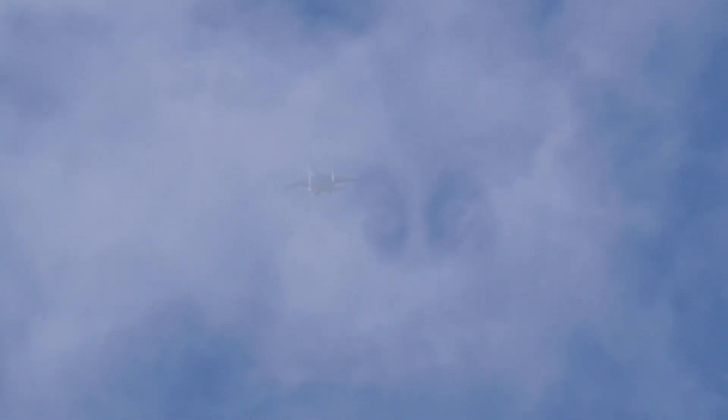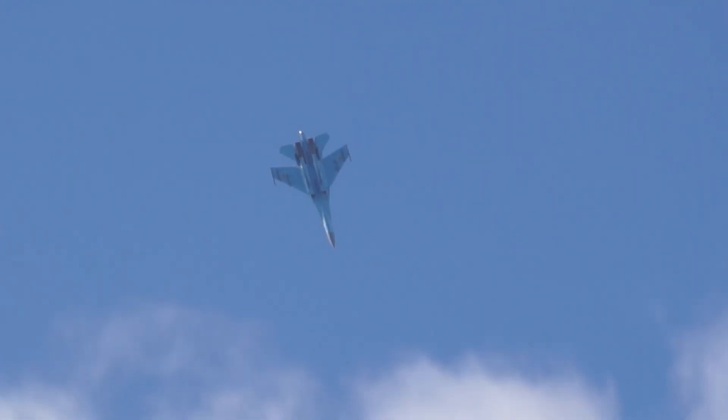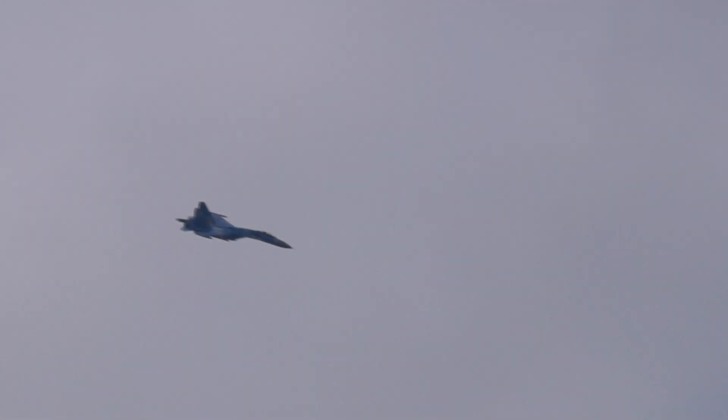Here is one of the characteristic manoeuvres of both the Flanker and the MiG-29 from air displays over the last 30 years — the tail slide. Extraordinary for such a big jet. This actually bears testament to the fly-by-wire system, the superb aerodynamics of the aircraft, but more than anything the very efficient engines that don't mind the wind being blown in the wrong direction without ending up with some sort of compressor stall.